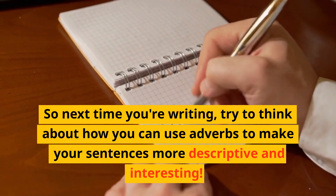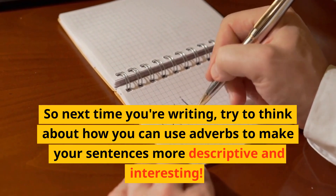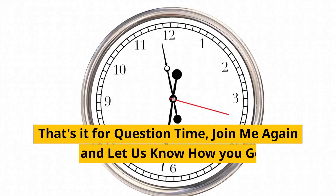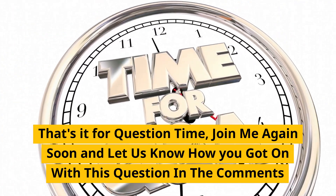So next time you're writing, try to think about how you can use adverbs to make your sentences more descriptive and interesting. And that's it for question time. Join me again soon and let us know how you got on with this question in the comments below.